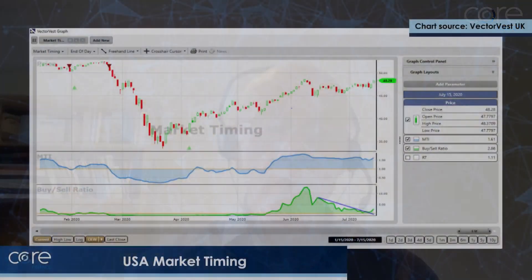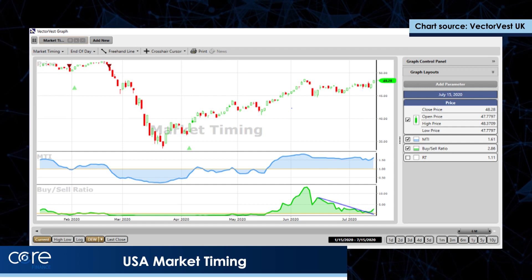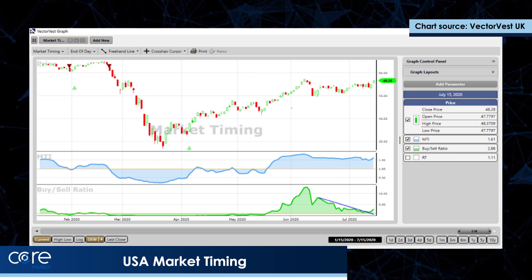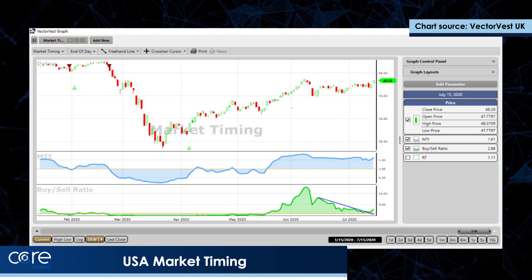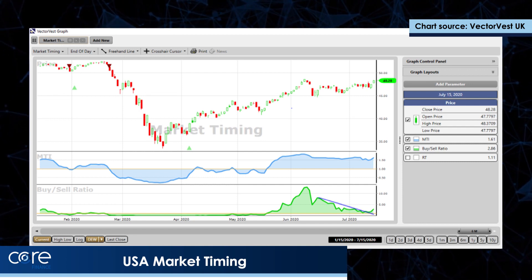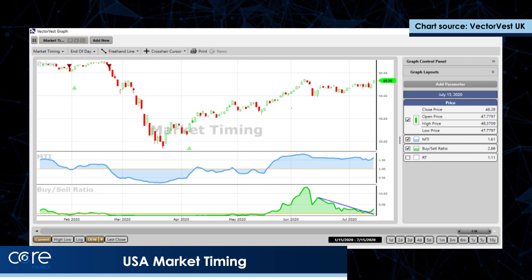To start, I want to look at the USA market — that's the VectorVest composite of the USA over the last six months. On that you can see the red and the green triangles; those are our medium-term market timing model. Normally I put on the long-term market timing model in these interviews, but today we're talking about swing trading and we need a market timing system that reacts to market turns a little bit quicker. The market timing system is totally and utterly objective and it will automatically put those red and green triangles onto the chart.